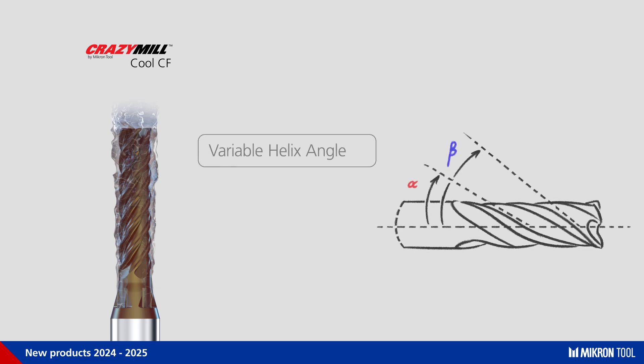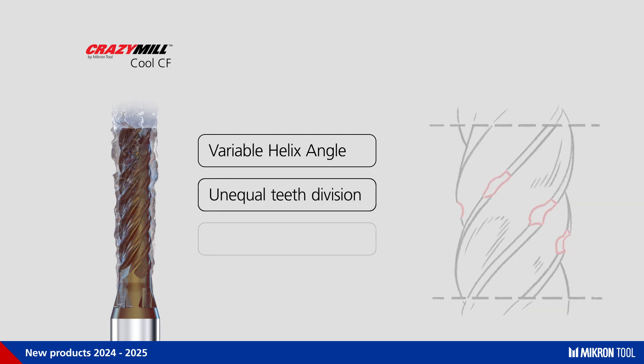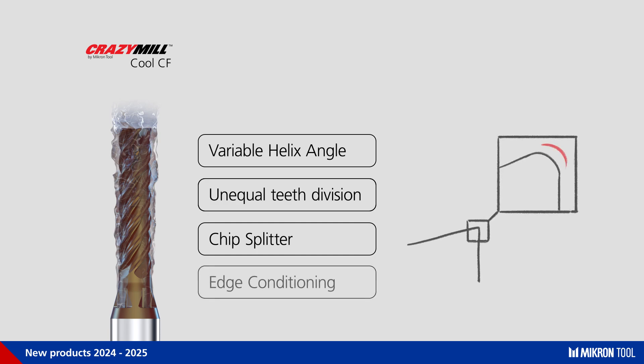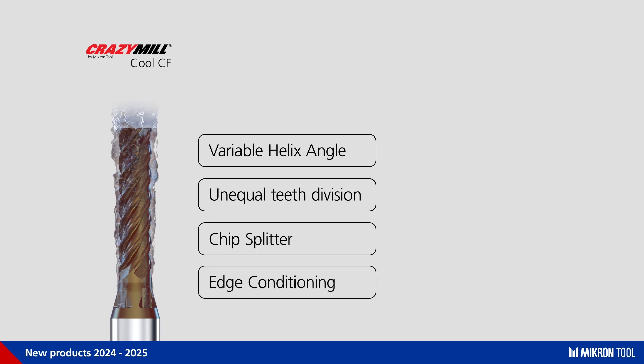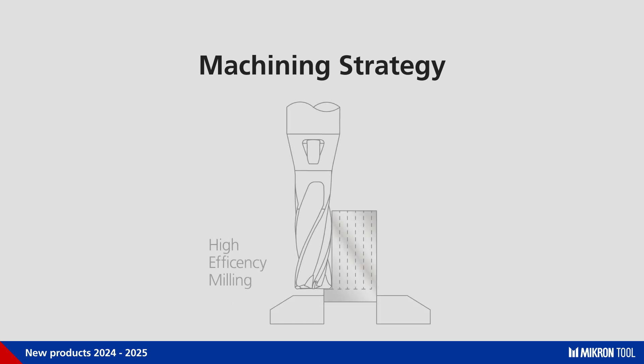Let's take a deeper look at the chatter-free end mill first. The mill has a variable helix angle, an unequal teeth division, a chip splitter, and a specifically defined cutting-edge conditioning. This mill has been specifically designed to perform in high-dynamic milling for high-efficiency milling.